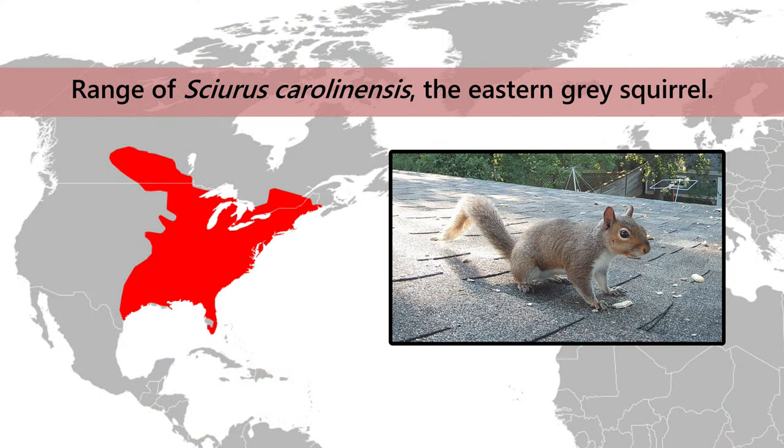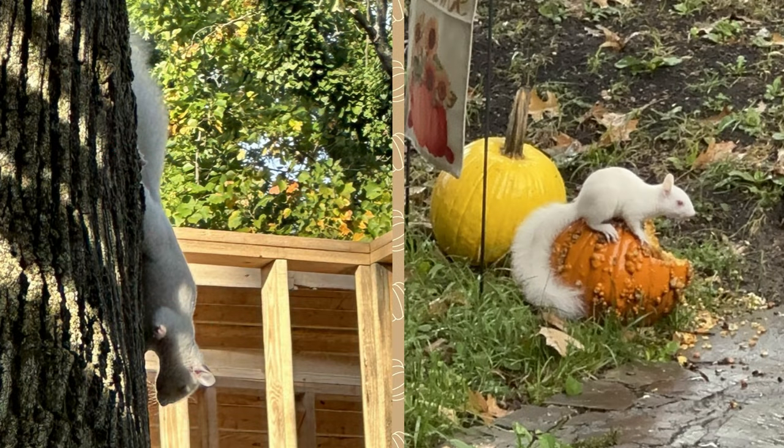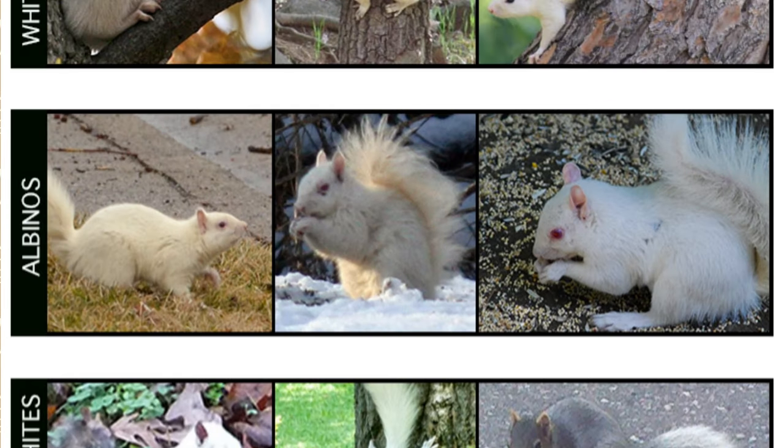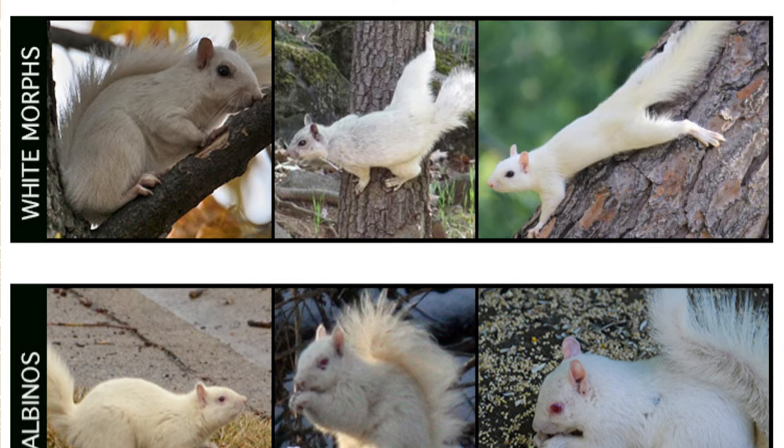The eastern gray squirrel, Sciurus carolinensis, flourishes throughout much of the United States and parts of Canada. I was surprised to learn that there are two different ways a member of this species could end up with a white coat. Ecologist Rob Nelson has researched these variations and explains them in an article for the website Untamed Science. Most white squirrels exhibit albinism, caused by a mutation on a gene that controls pigmentation. The others are an actual white morph of the eastern gray squirrel, in which the white fur results from the expression of a totally different gene.